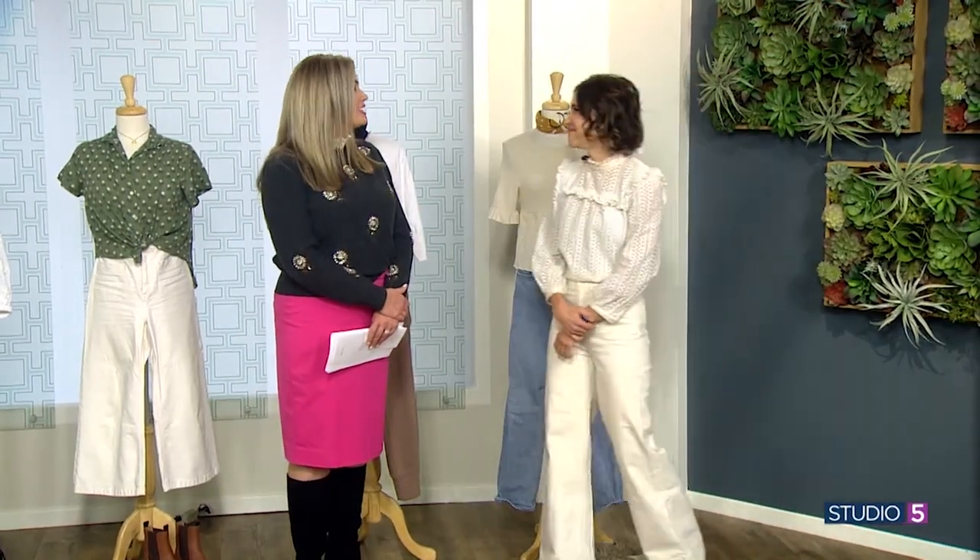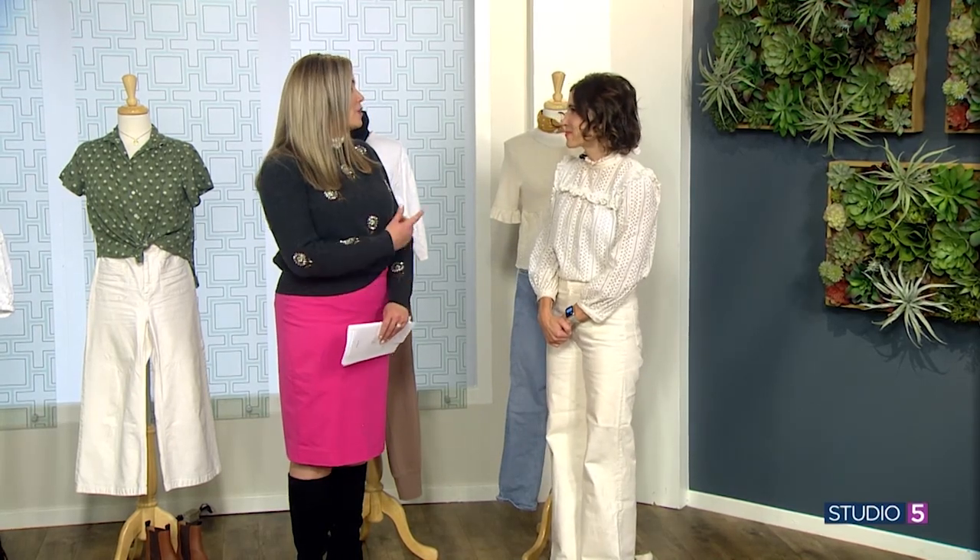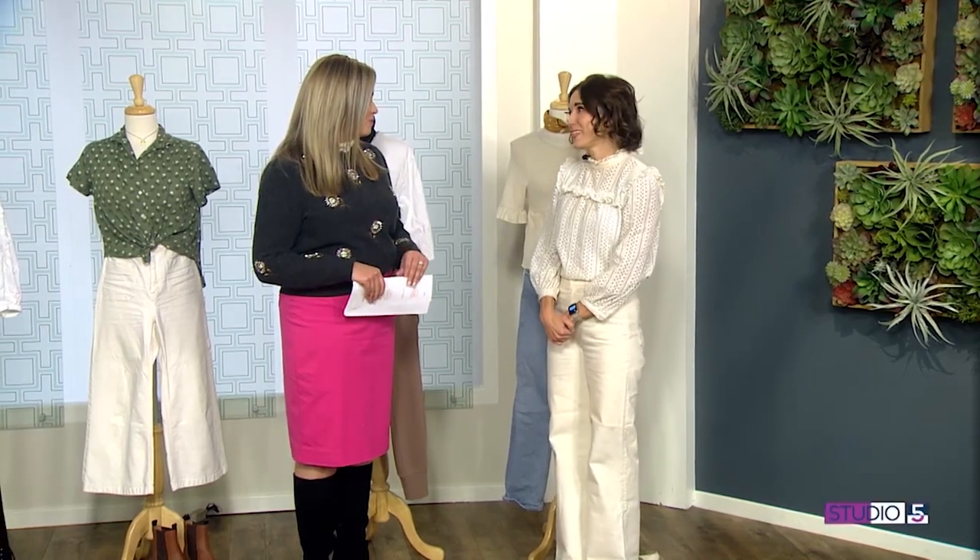Rachel, thank you — you broke it down and gave us the science behind the style. You can find Rachel at Cardigan Empire on Instagram and cardiganempire.com. She also takes clients, so look for all the details there online.